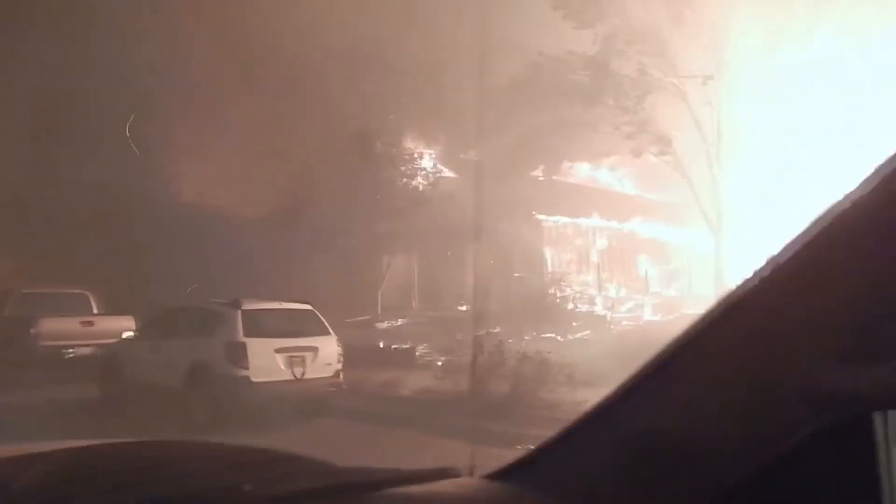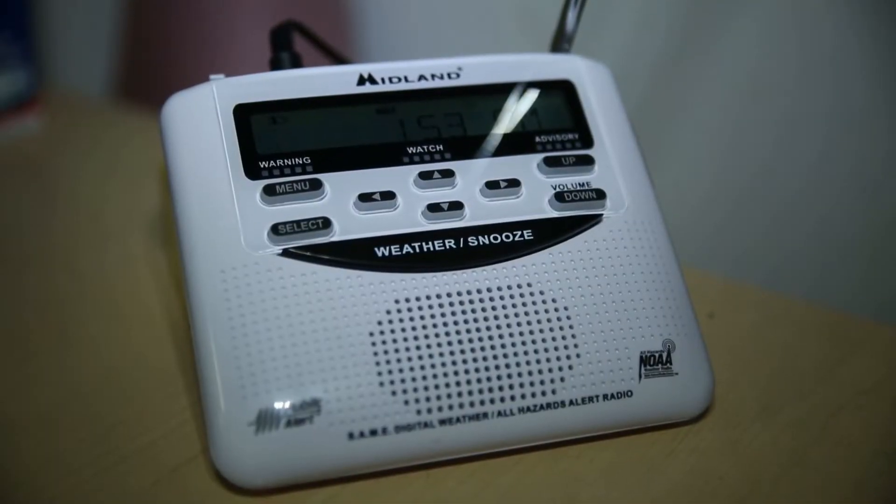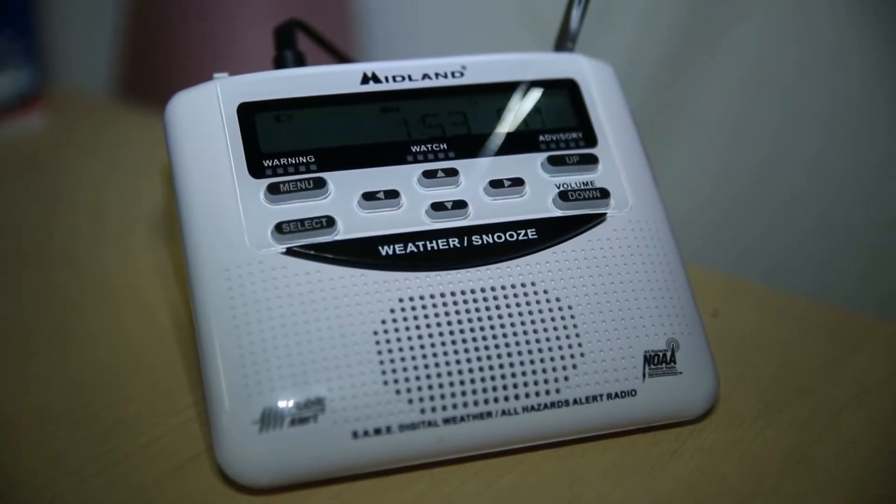If you live in an area with unreliable or no cell phone coverage, or you want to consider the event where cell towers fail, think about getting a National Weather Service radio. That's another means of alerting and warning you of action you need to take.